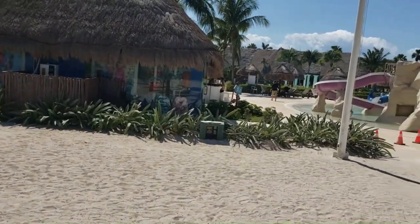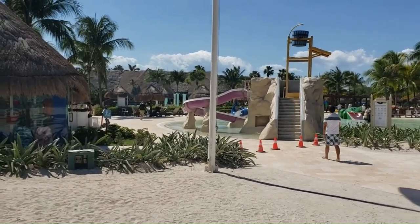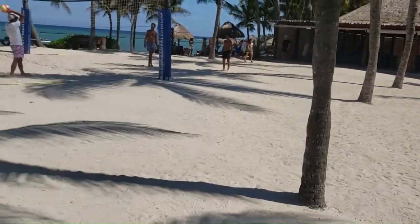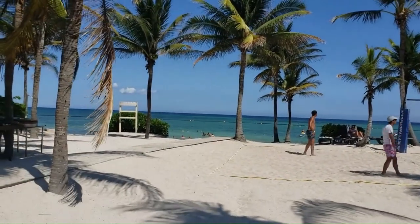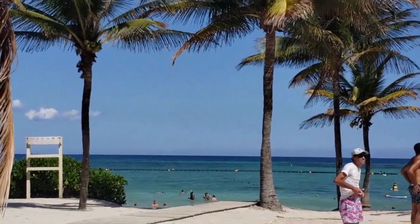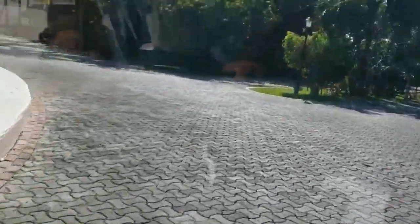This is the water park. There is a beach restaurant here. There are many golf carts available around the resort.